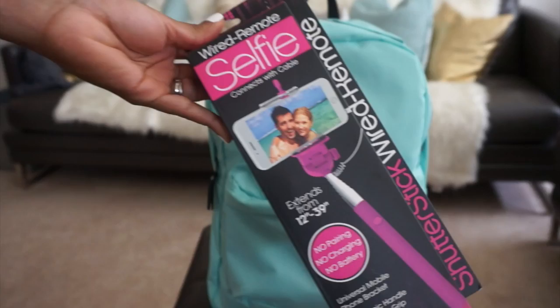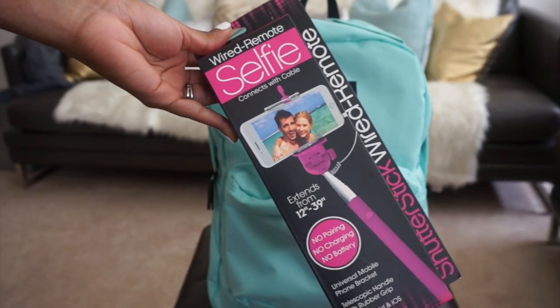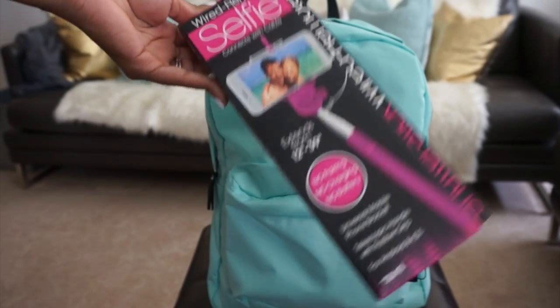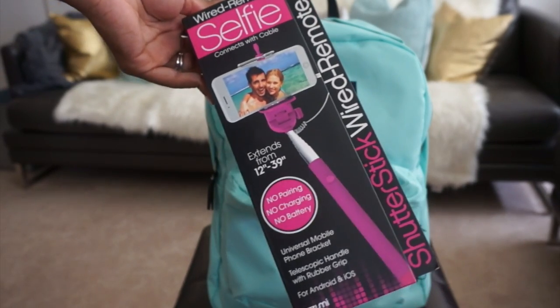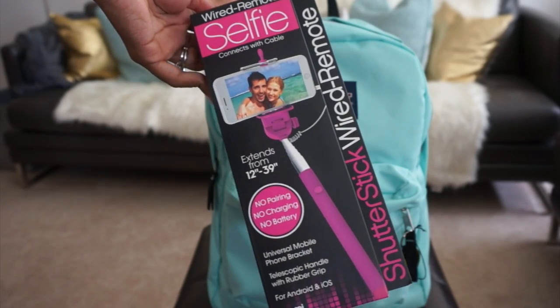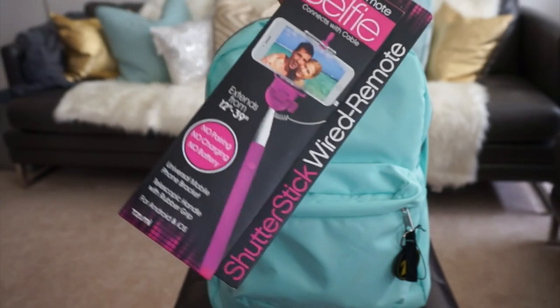Here I got a selfie stick. If you're going to be walking around on campus with your friends, going to campus events, football games, or homecoming or something, you're going to need a selfie stick to fit all of your friends in the picture.